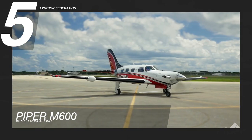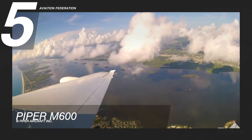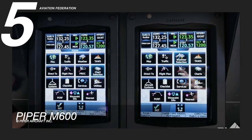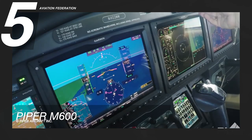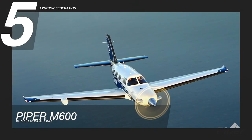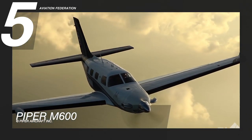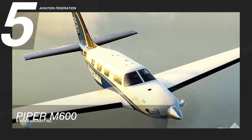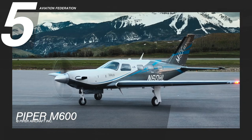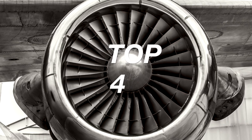Its maximum cruise speed can go as high as 274 knots. The interior of the M600 is the envy of most airplanes, with all the luxuries you would expect from a Piper aircraft. Its spacious cabin comfortably seats up to six passengers, with an interior design generously finished in premium leather, lush carpets, and genuine woods, with the convenience of built-in work tables, USB charging ports, and lighting control. Corporate executives will surely be delighted. This aircraft has a base price of 2.8 million US dollars.